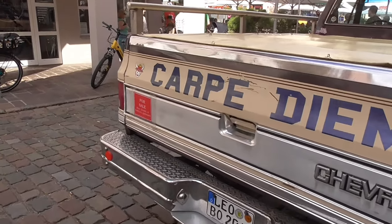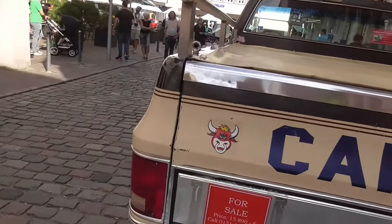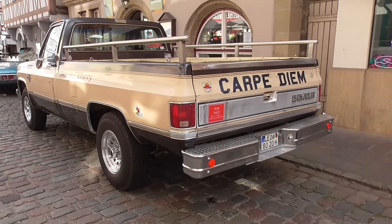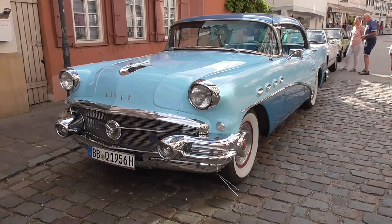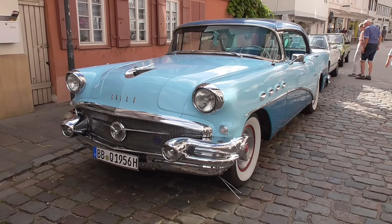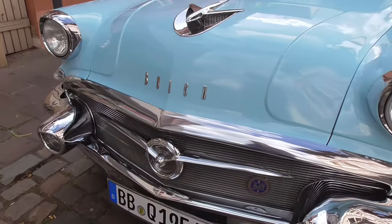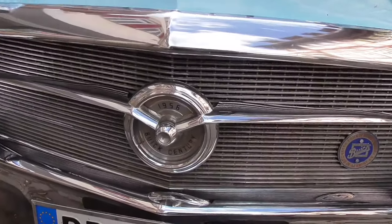So guys, beautiful, huh? And here's another beauty. Buick guys, this is a Buick. Wow, absolutely wow guys. So this car is from 1956. It's a Buick Century.